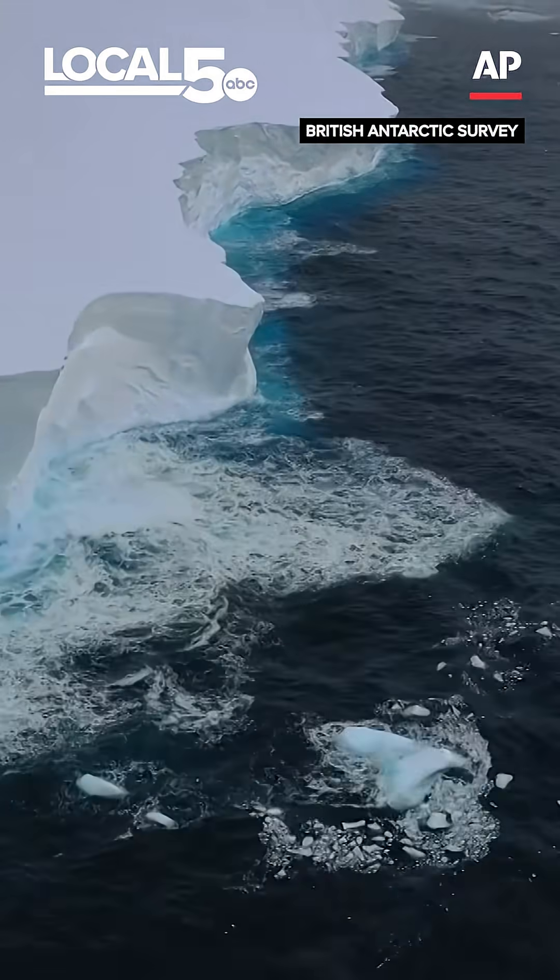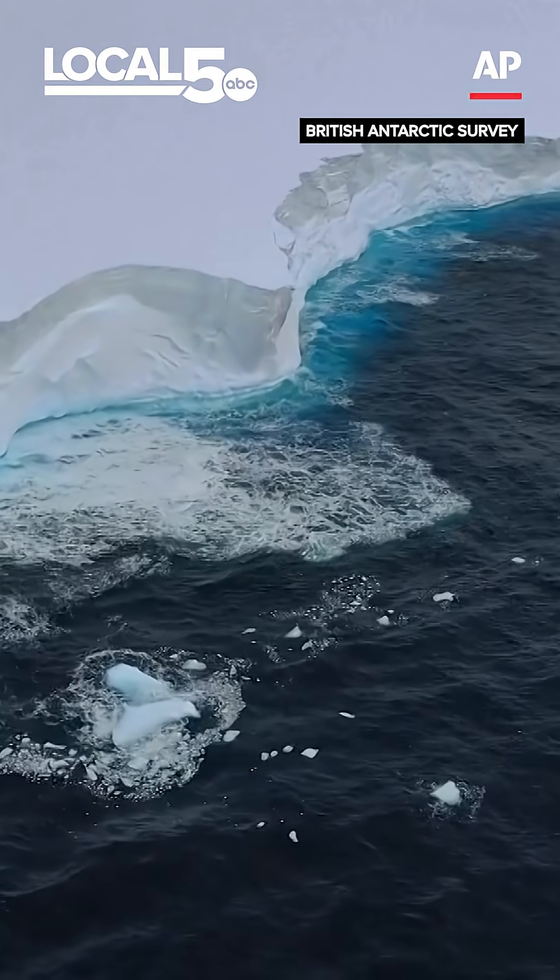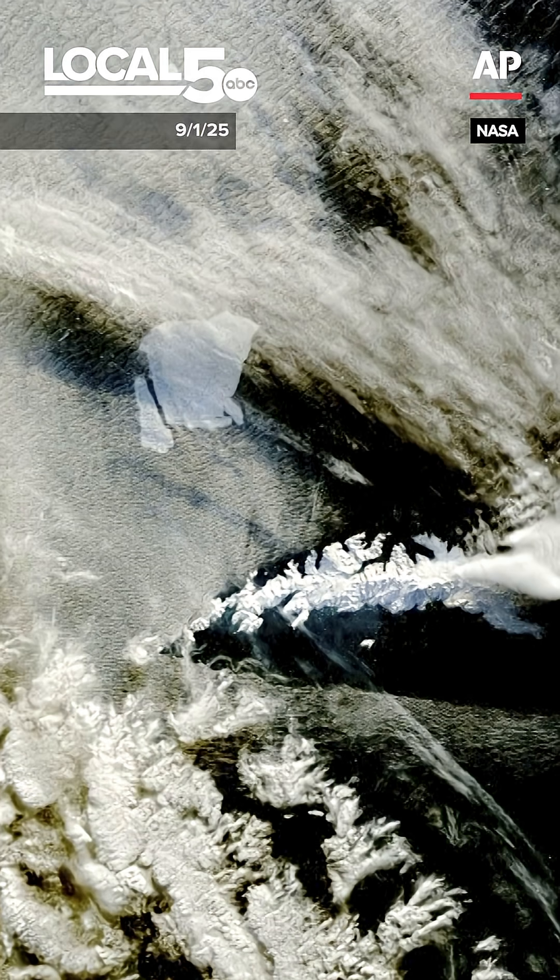That's an island between Africa and South America, near the southern tip of both those continents, and it's beginning to break apart. It's an area that icebergs often visit just before they break apart. It's on a drift track from the Antarctic.